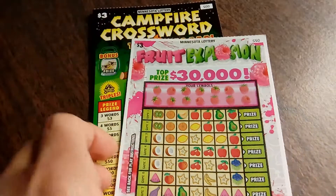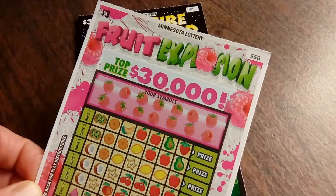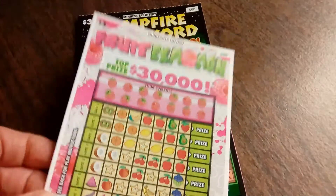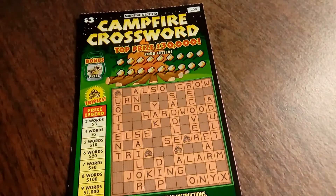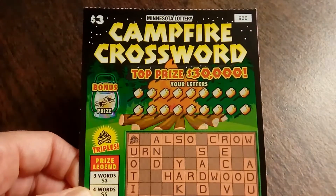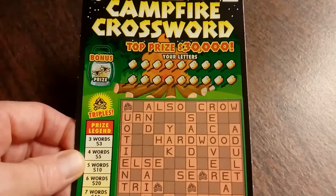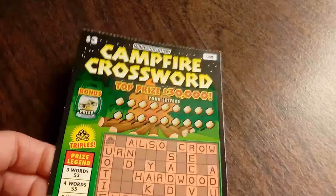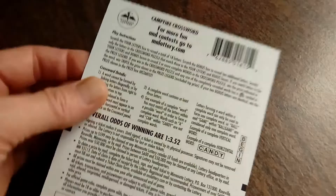We've got the $3 Minnesota Lottery Fruit Explosion. I do like this type of ticket. I have ticket number 55, top prize is $30,000, and the overall winning odds are 1 in 3.66. Plus, I have the $3 Minnesota Lottery Camp Fire Crossword, and this is one of the newer tickets that have come out. I really enjoy it, it's a fun game. I have ticket number 005, and the overall winning odds on this $3 ticket are 1 in 3.52.